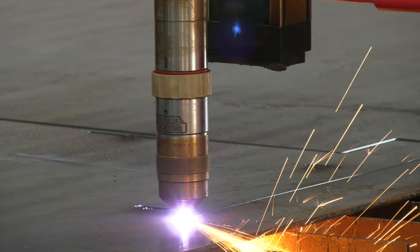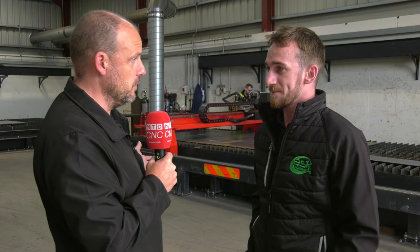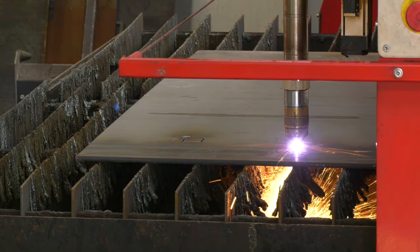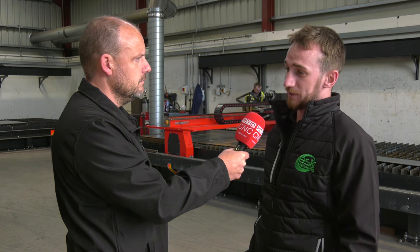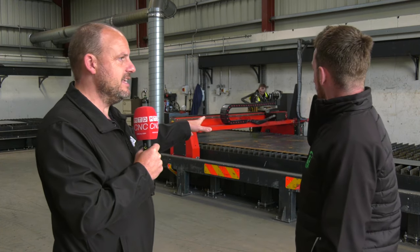Shortly after that, after our first install of Kerf, we were able to start into the supply of cut and folded parts. We receive all our drawings from our clients, we process the drawings, program the machines, cut them, fold them, and supply them — they do all the fabrication themselves.